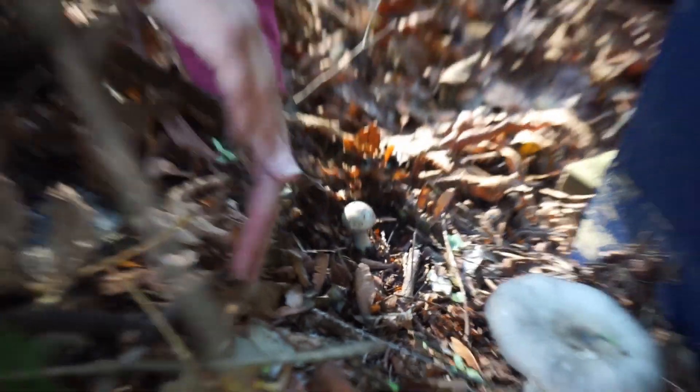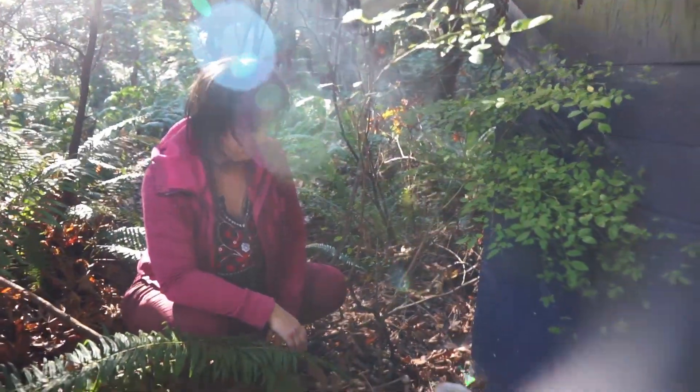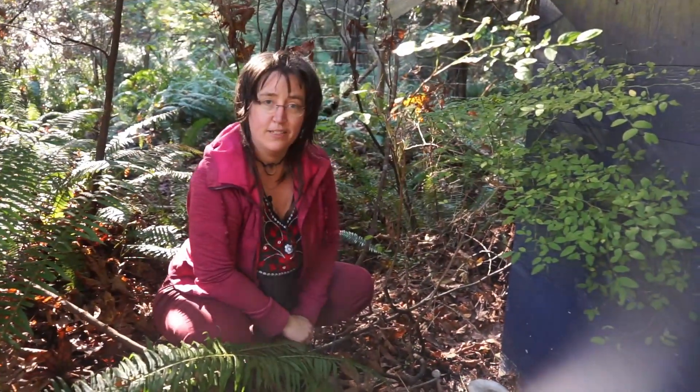I don't want to bother it, but there it is. I thought that was exciting and hopefully we'll see some more interesting things — whether mushrooms or other. Let's go find out.